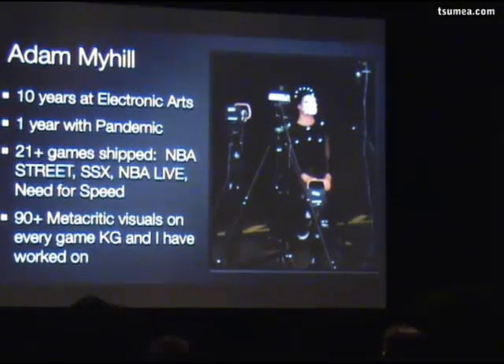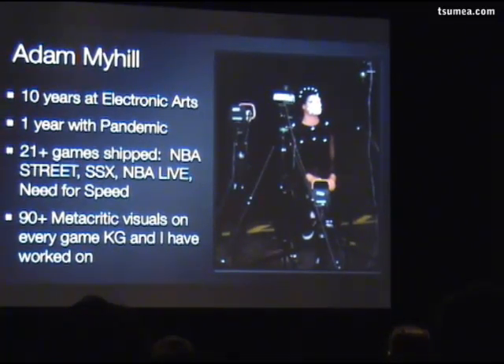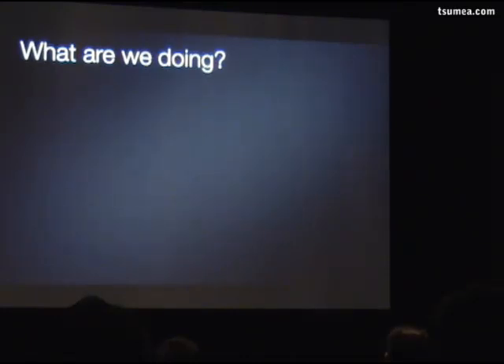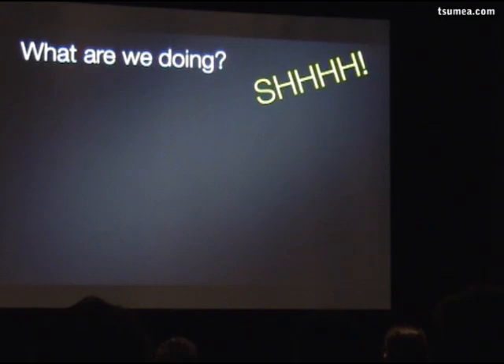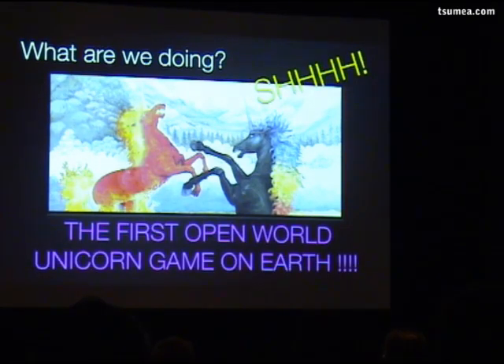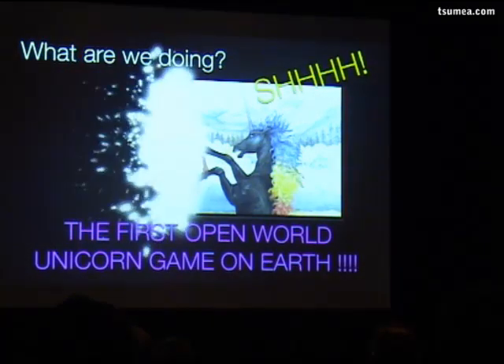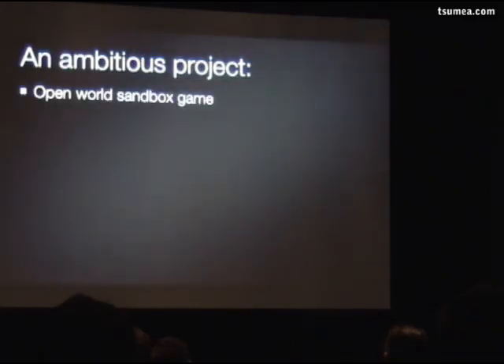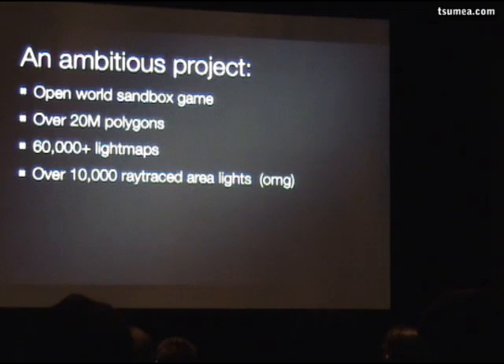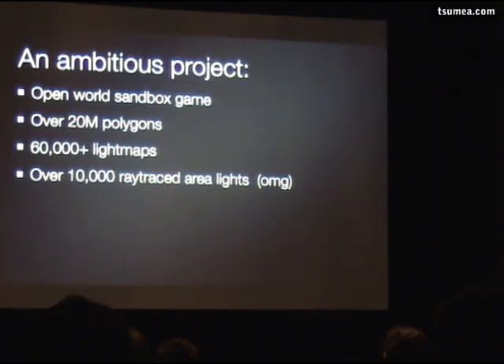This is from a facial mocap shoot. From our perspective, since Kirk and I have been working together, we've had a great dynamic. You may have heard rumors — we can't tell you all the details, but we can tell you we're working on the very first open world game of its kind. So this is what we're doing: it's an open world sandbox game, we've got 20 million polygons in the game running on hardware — this isn't just pre-rendered from the world. We've got 60,000 light maps in the game, which is staggering. And we've got 10,000 ray traced area lights — before working on the lighting process, I would never have imagined this possible.